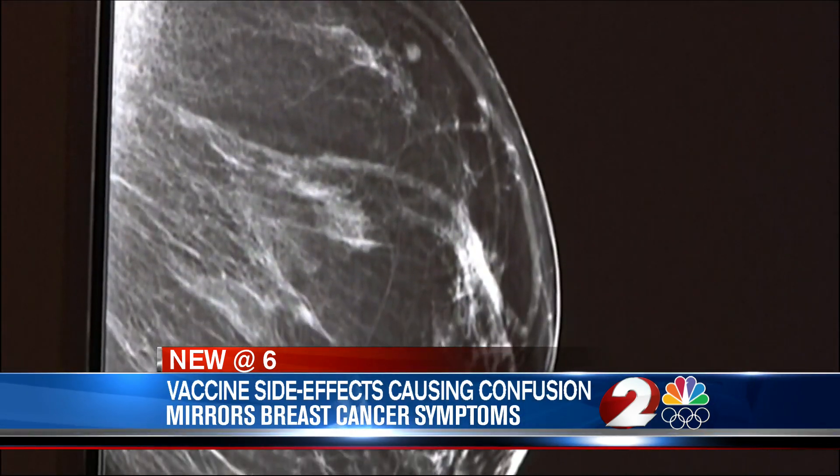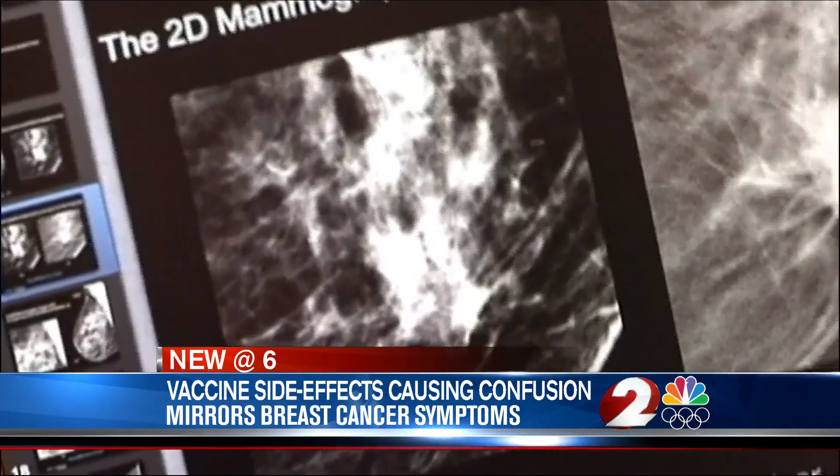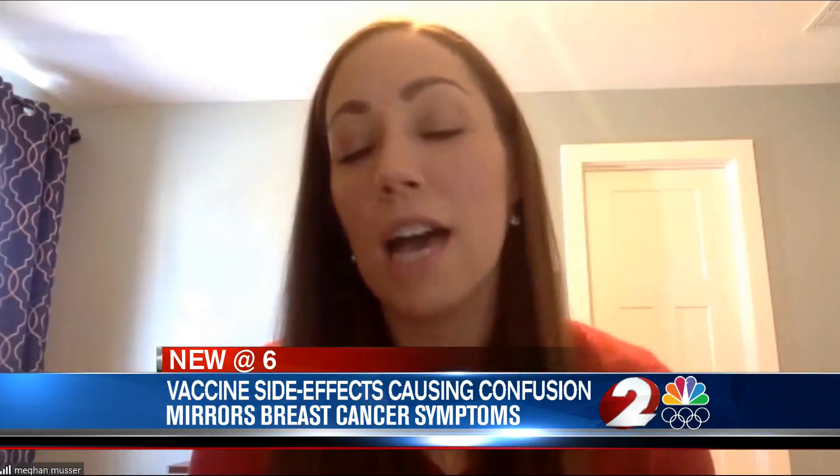Enlarged lymph nodes detected on cancer screenings reported after receiving the COVID-19 vaccine. Having those swollen lymph nodes is completely normal after having a vaccine. Your immune system is working, it's doing its job — your lymph nodes are going to fight off infections, so having that as a side effect is totally normal. It's also okay if you don't have it; it doesn't mean that your body's not doing its job.